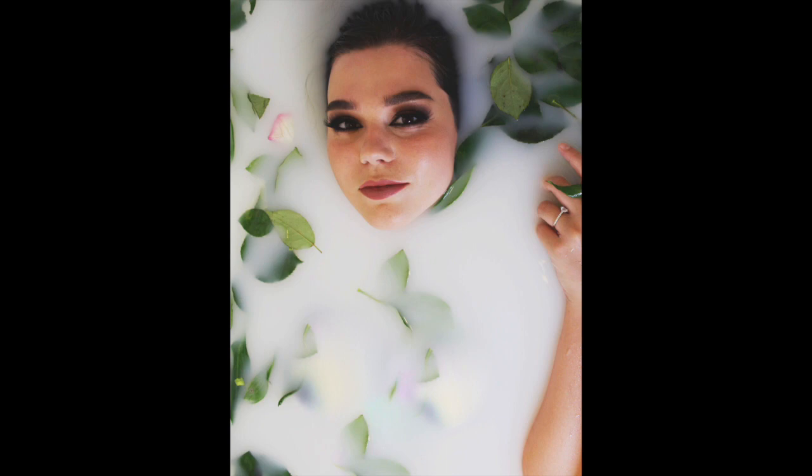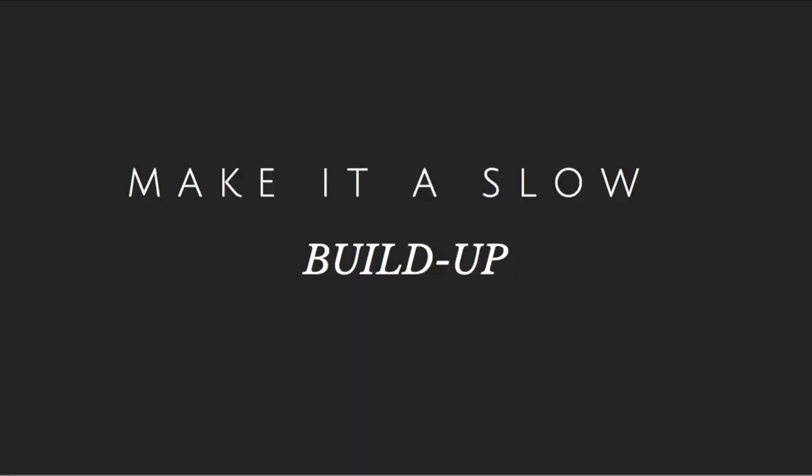I filled the tub up about halfway with water and we took probably 60 pictures just with the water in there — nothing else, we didn't add anything. Then we started adding flowers, then a little bit of milk, a little bit more, a little bit more. So throughout the shots it just seems like there are so many different aspects to the pictures because we did things in such a slow, thought-out process. I'm going to give you three things that I learned through this process.